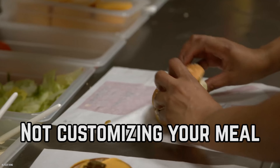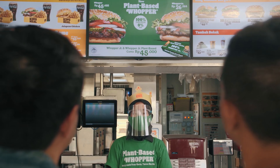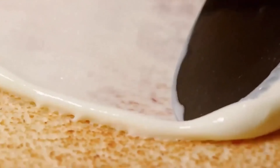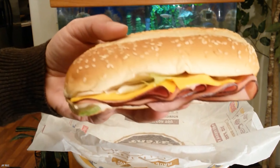Not customizing your meal. You really can have it your way — it's not just a slogan. There's a whole secret menu filled with goodies that you absolutely have to try. Ever heard of the Burger King ham and cheese sandwich? To order this secret menu item, just ask for ham and cheese on a bun of your choice.